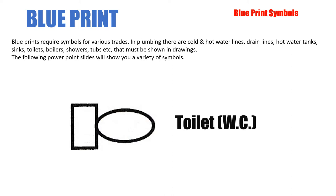The following PowerPoint slides will show you a variety of symbols, and eventually in an assignment you'll have to find these symbols, circle them, and get them back to me. The first one is the toilet. As we saw previously, toilets can look a little different — some toilet symbols are round, for instance — but as a general rule of thumb, this is what they look like overall.